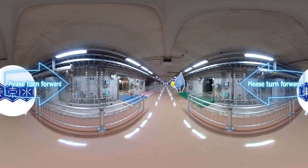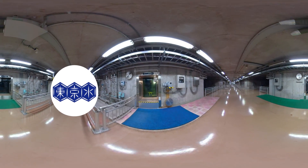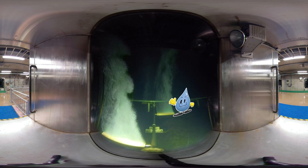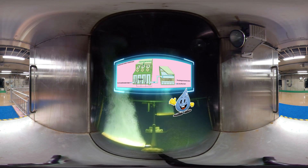Looks like we have come to some kind of secret base. The reason why Tokyo tap water is so delicious is because of advanced water treatment, which takes place between sedimentation and filtration. Advanced water treatment refers to the two processes of breaking down odor sources with the power of ozone and then removing them with biological activated carbon.